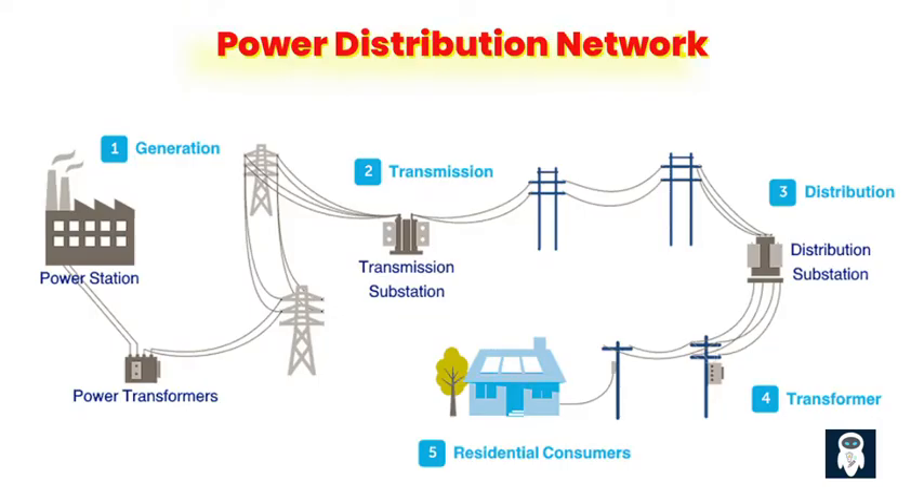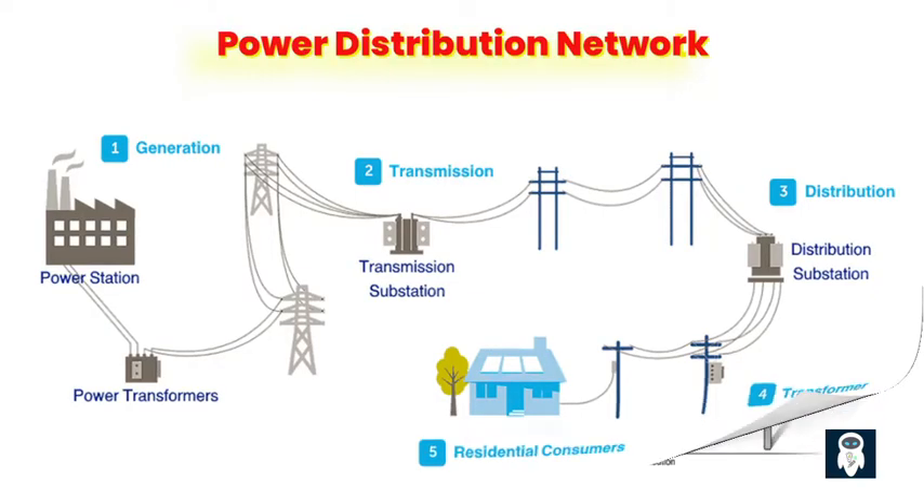When it comes to MV lines, there is a choice to be made between 11 kV and 33 kV voltage levels. This video aims to explore the reasons behind the preference for 11 kV MV lines over 33 kV MV lines in power distribution systems, by examining the key differences, factors influencing the choice, advantages, limitations, cost considerations, and real-world case studies. We can gain insights into why the 11 kV MV line has emerged as the preferred option for efficient and reliable power distribution.